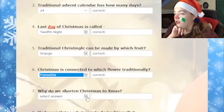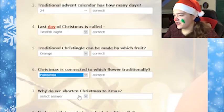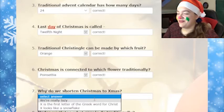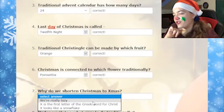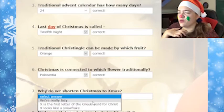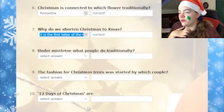Next question: why do we shorten Christmas to X-mas? I don't know, because it sounds good. We are really lazy. Oh, that's actually what I said, but that's probably not it. It's because X is the first letter of the Greek word for Christ. X looks like a snowflake. It's probably not the last one. Yay! That's actually a pretty good reason.